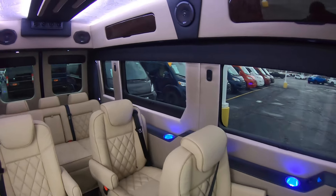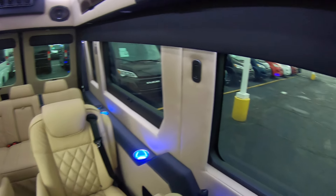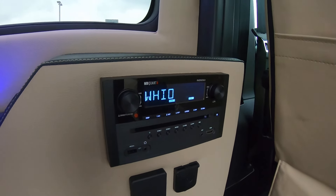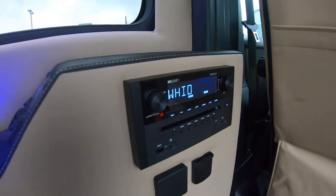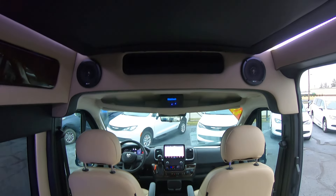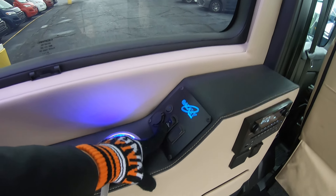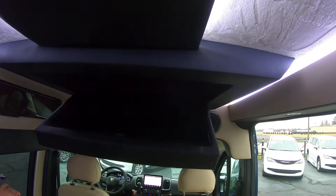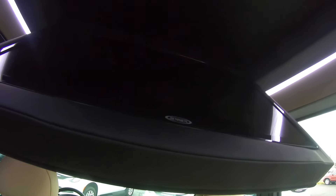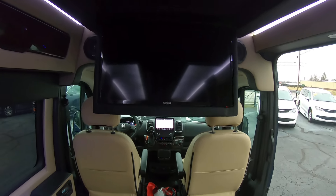Once you're inside, you've got a six foot two standing height, so most people are going to be able to stand up in here. You've got your rear entertainment system here — this is not only a radio and CD player, it also doubles as the DVD player for the TV, so you can watch DVDs. The TV is power folding — that box right there — you hit the button and it folds down. There you go, you've got your TV out.